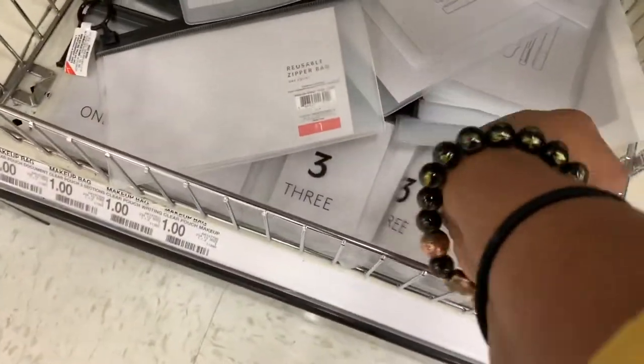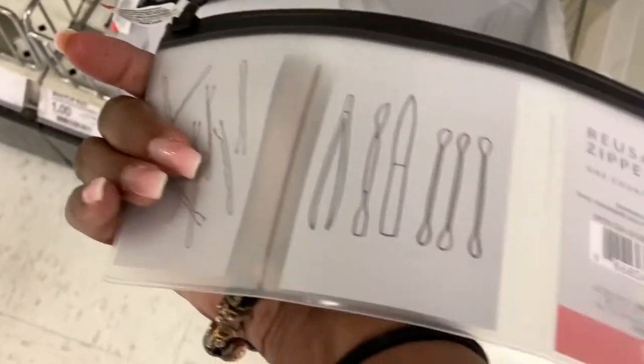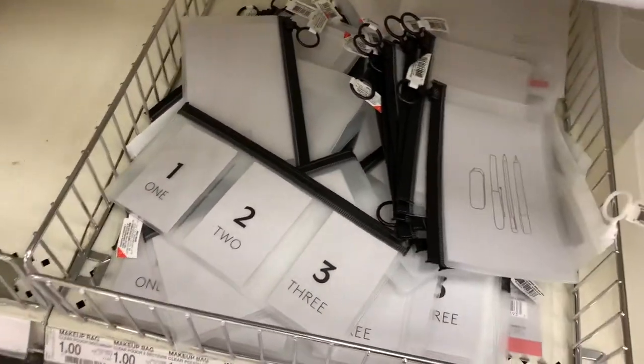Now they got these little reusable bags. You can use them for pencils, you can use them for travel. If you're traveling somewhere and you want to put your bobby pins and accessories and separate them — there you go, right there.